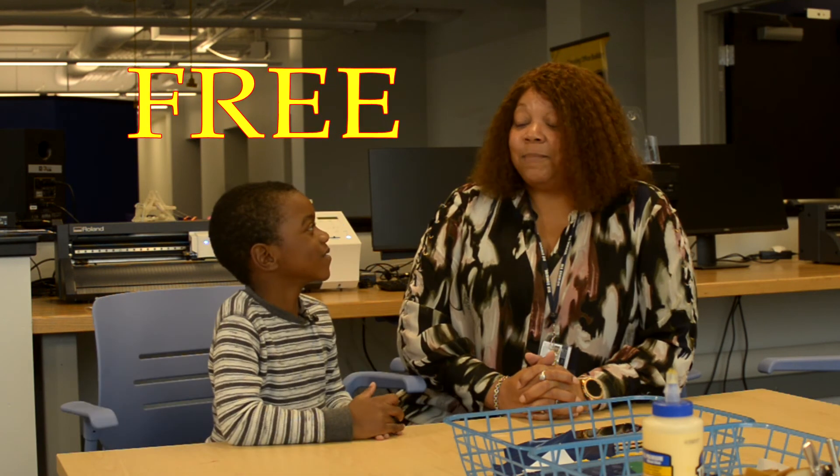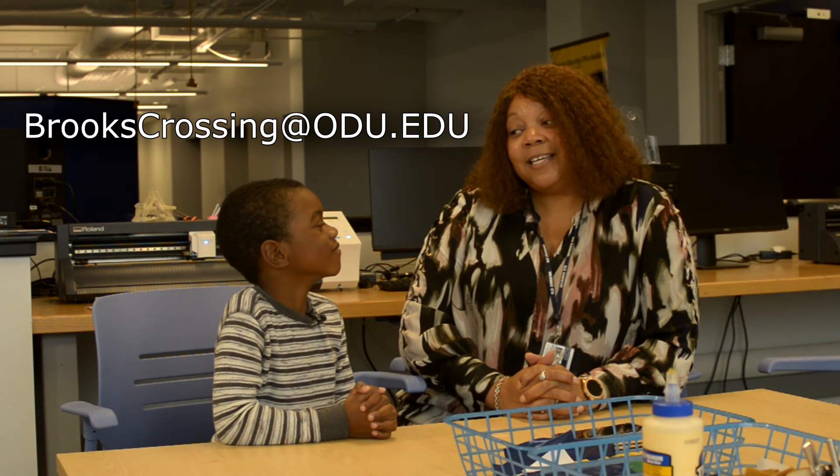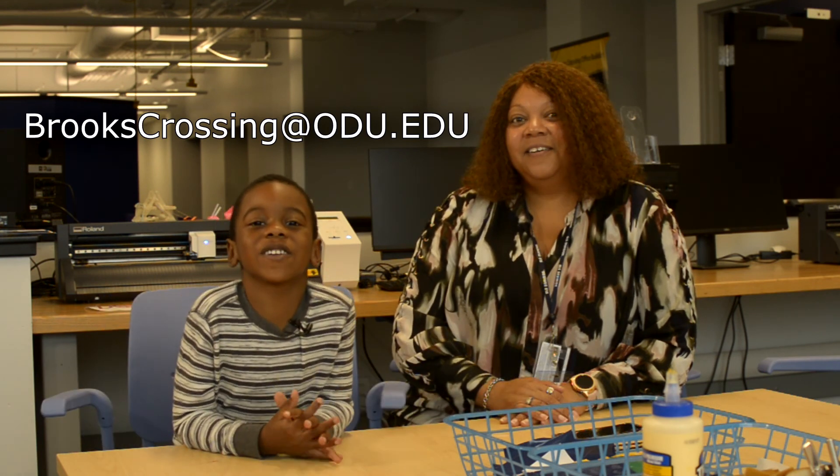So it's a combined effort. Did you hear that, guys? It's all free. Absolutely — you can come in anytime. Just send an email to brookscrossing@odu.edu. Thank you for watching Learner Flea.